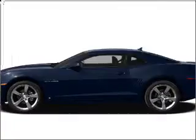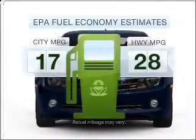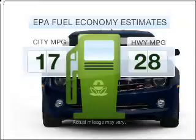Introducing the 2011 Chevrolet Camaro. If you're looking for a first-rate auto, this one could be yours today. In the city or on the highway, you'll spend less time at the pump with this fuel-efficient vehicle.